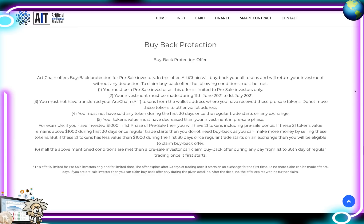An extra added value of ArtiChain Finance is their buyback protection. They offer buyback protection for pre-sale investors — ArtiChain will buy back all your tokens and return your investment without any deduction. The conditions: first, you must be a pre-sale investor; second, your investment must have been made between June 11, 2021 and July 1, 2021; third, you must not have transferred your ArtiChain tokens from the wallet address where you received your pre-sale tokens.